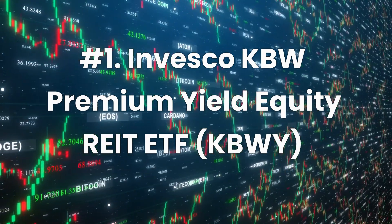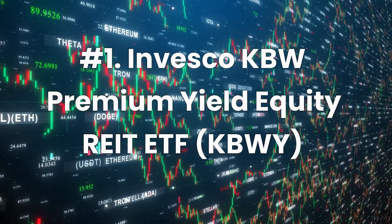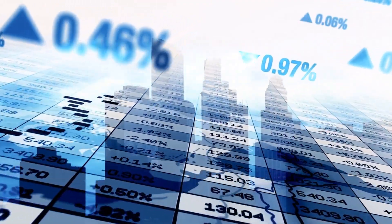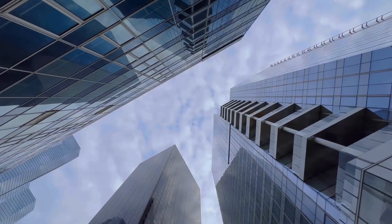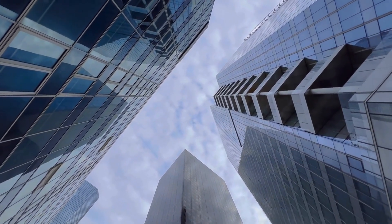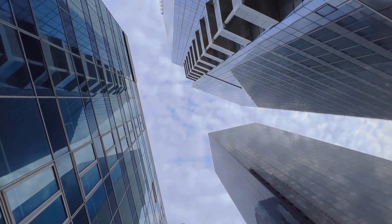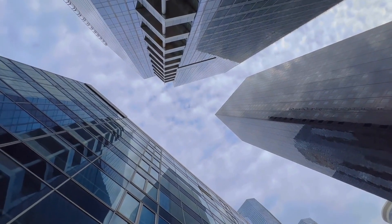Number 1: Invesco KBW Premium Yield Equity REIT ETF, ticker KBWI. Current dividend yield: 6.9%. Expense ratio: 0.35%. KBWI tracks an index of small and mid-cap equity REITs in the US and weights the stocks based on dividend yield. KBWI's top three sectors are commercial REITs, specialized REITs, and residential REITs. The ETF was trading around $20.67 as of November 2022, which is much lower than the $32 range it was trading at in February before the financial crisis — so it could be an excellent time to buy while the price is relatively depressed.